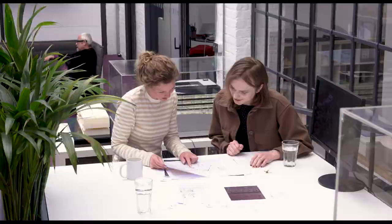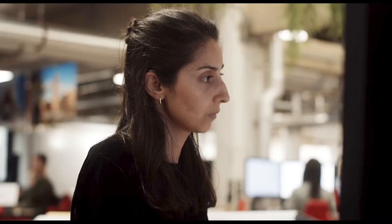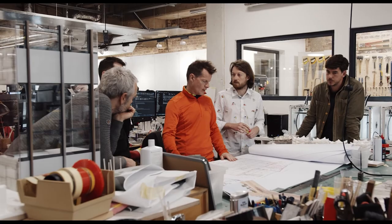It shouldn't just be the interviewer asking all the questions. This is your chance to get to know us as well, so have some questions ready for your interviewers. Remember, recruitment is a two-way process — you need to make sure that you've found the right company for you.